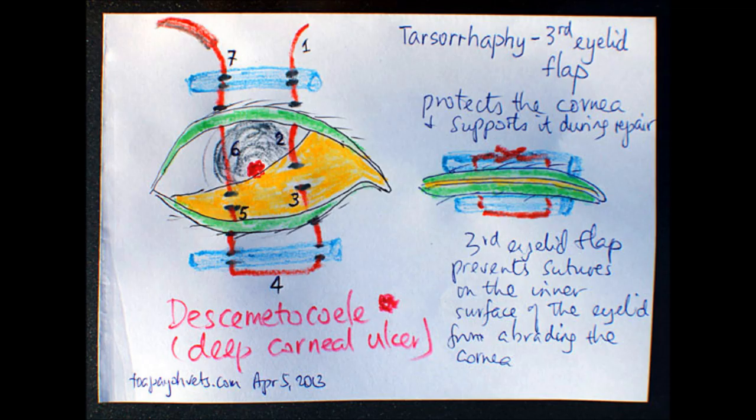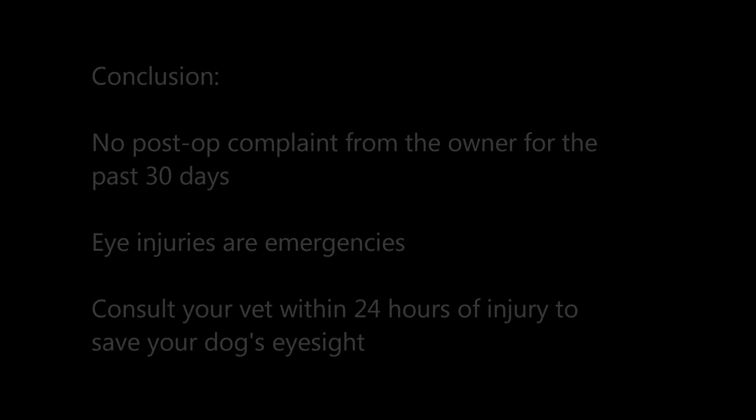The dog had to wear an e-collar and eye ointment had to be applied. The illustration is a summary of the tarsorrhaphy procedure which helps to protect the cornea and supports it during repair. The third eyelid flap prevents sutures on the inner surface of the eyelid from abrading the cornea.